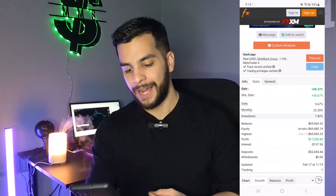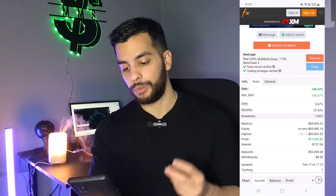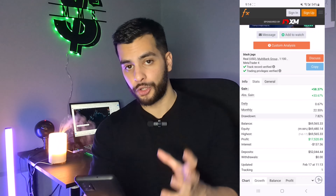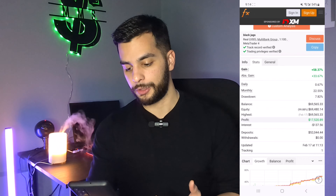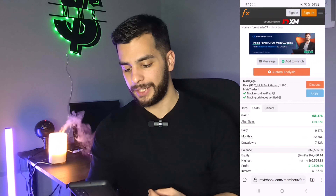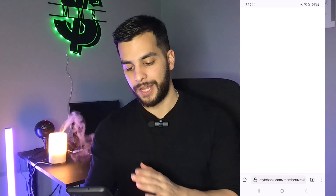The second trader is called Black Jacks, and he made 58.37% with a drawdown of 7.82%. These are the traders we've been following — they have private links that we have access to and can send over to you as well. He has a real $50,000 account and made $17,000 in profit, which turned into almost $70k.